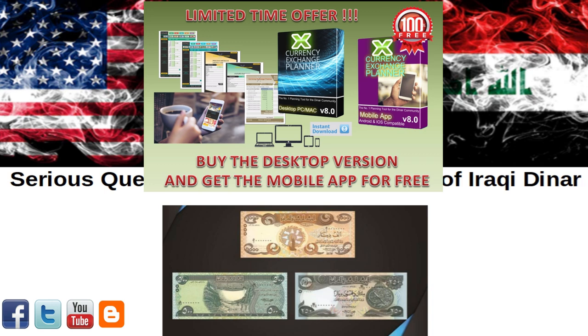Go check them both out today and download your trial copy. I assure you, once you see the planner in action, you will know why it is the number one planner in dinar land. Lock in your copy today — the link is in the description.